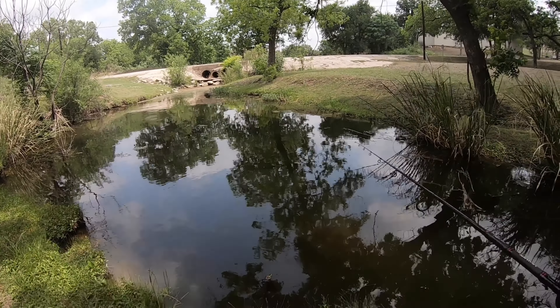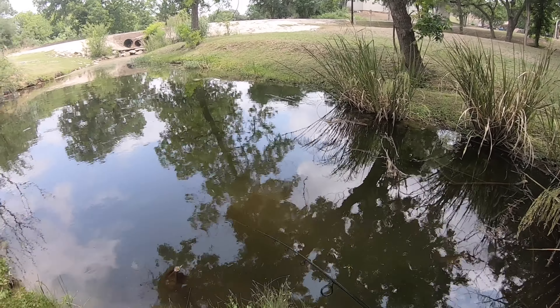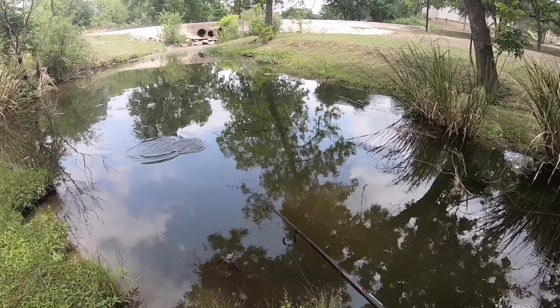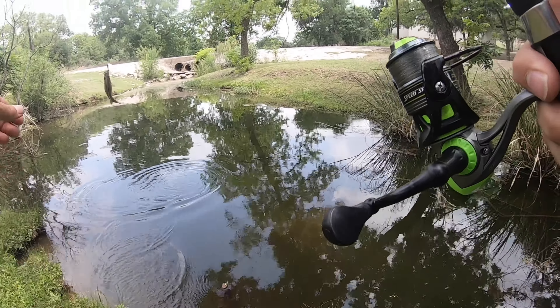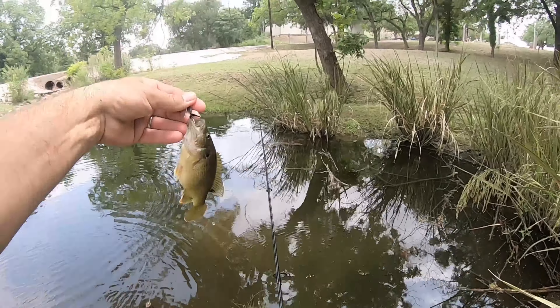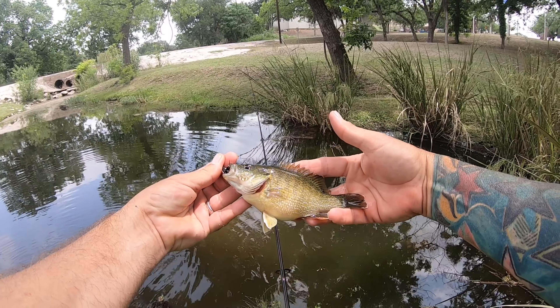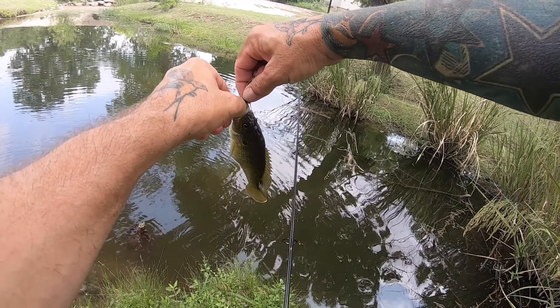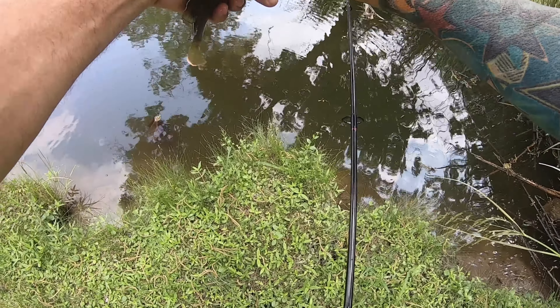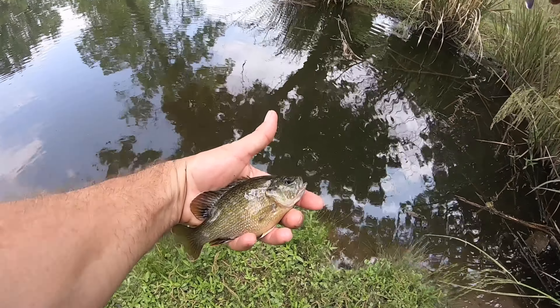There — oh, that was a bite! That was also a bite and a fish! Oh, a green sunfish. He's fat. Look at this guy, he is so fat. You're either gonna have babies or you've just been gorging on something. Green sunfish!